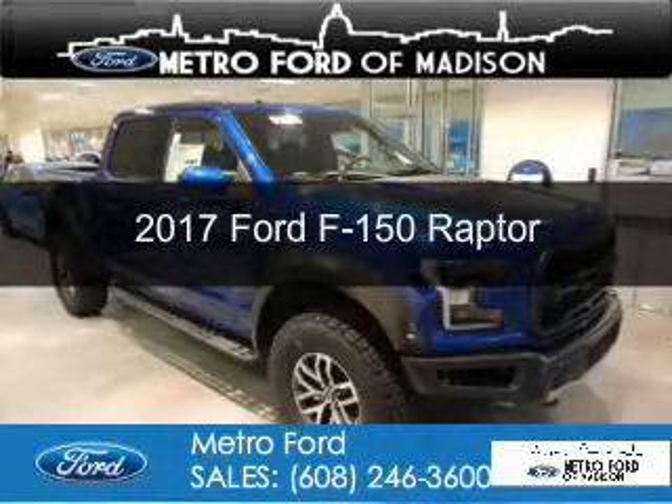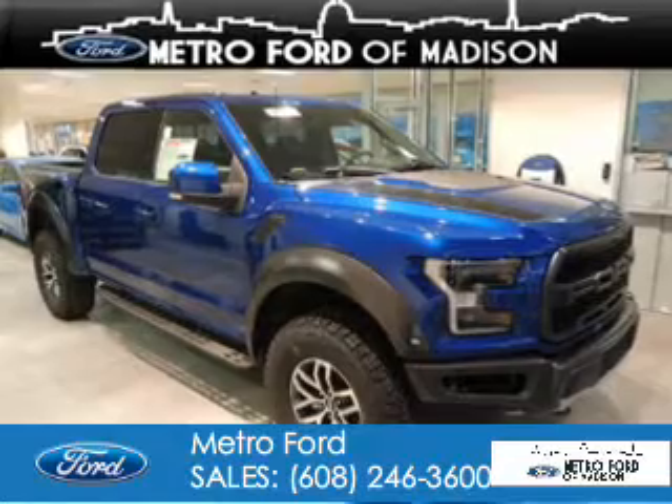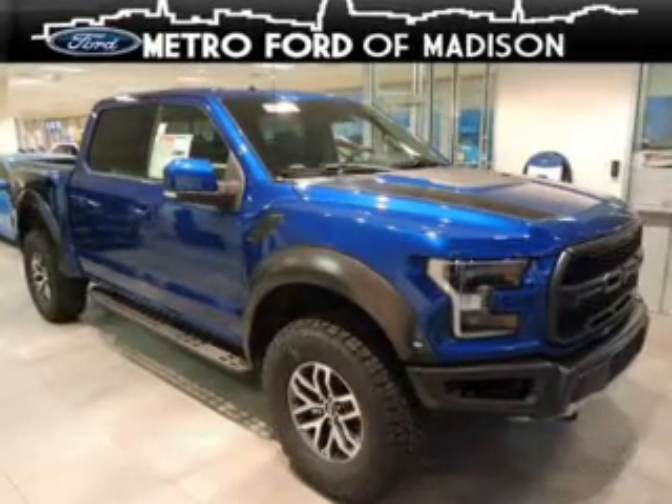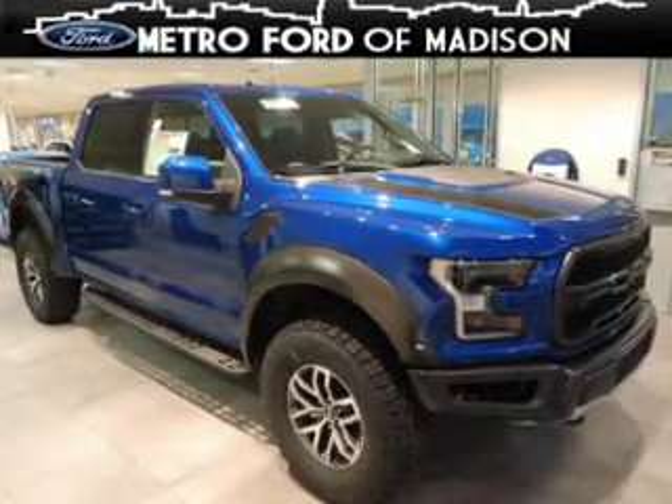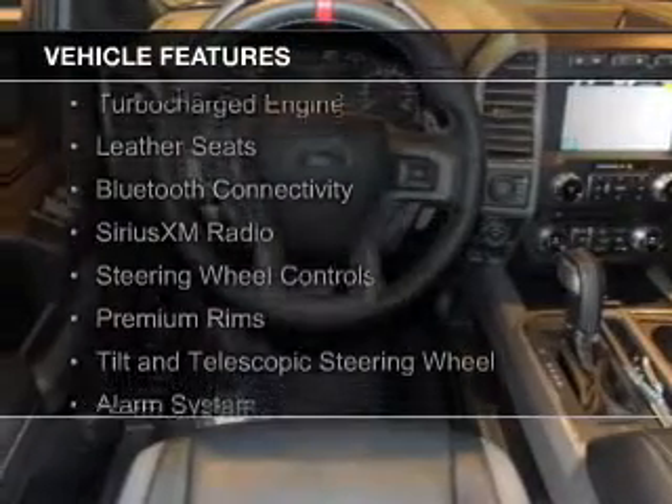This is a new 2017 Ford F-150. It's powered by four-wheel drive, a 3.5-liter six-cylinder engine, and an automatic transmission. The features include a turbocharger.